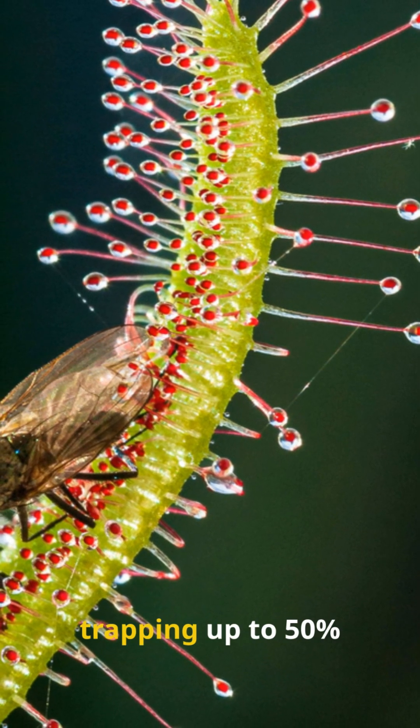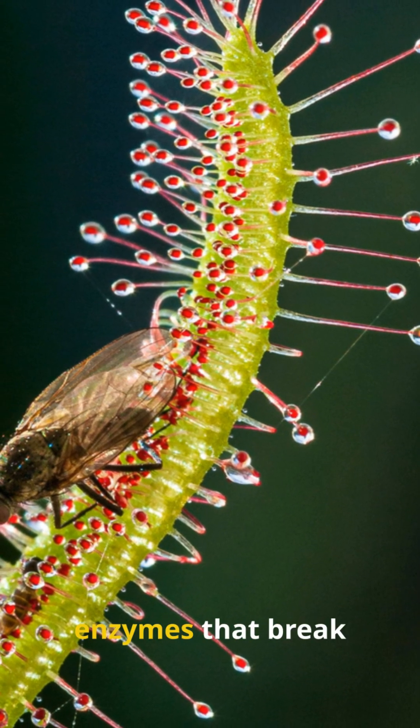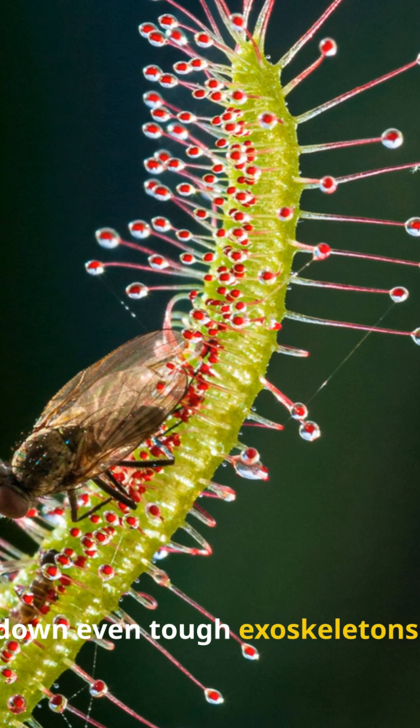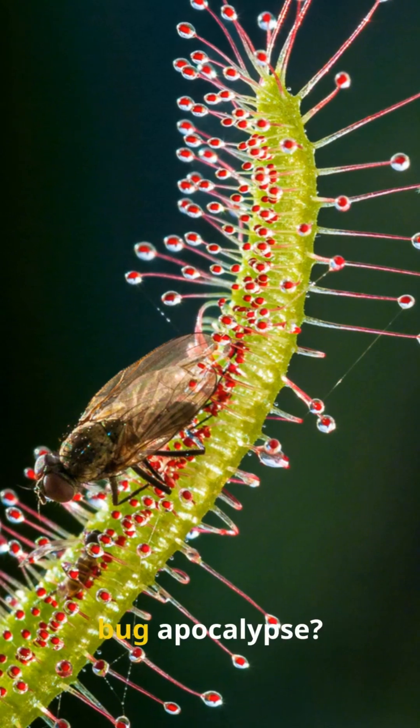It lures with sweet nectar scents, trapping up to 50% more prey than flytraps in humid spots, and digests with enzymes that break down even tough exoskeletons. Picture a fly party turning into a trap fest — which plant would you bet on for your backyard bug apocalypse?